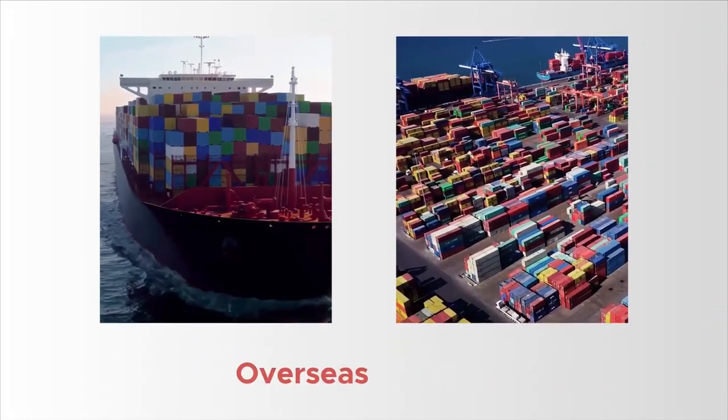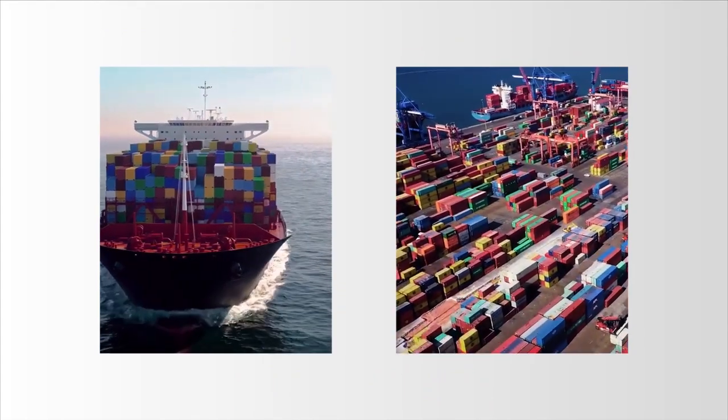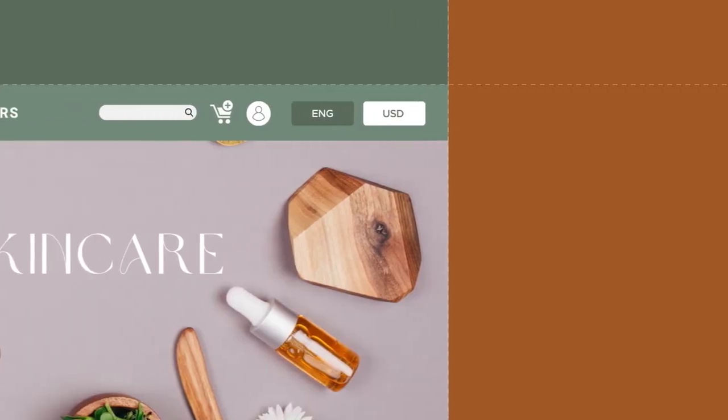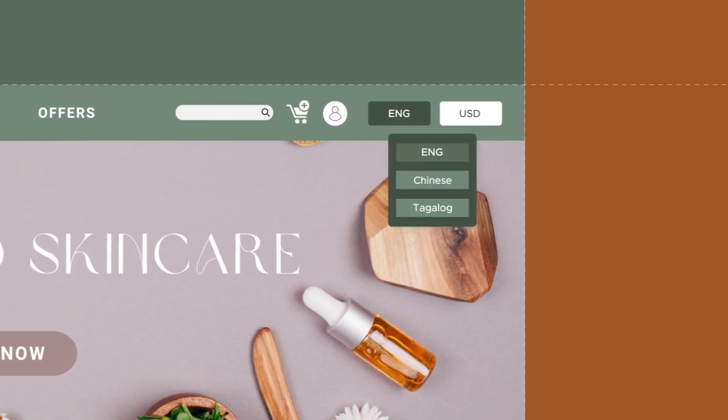Do you want to tap into the overseas market? Apigo eCommerce platform can help you get export ready. And that means you can get your store customized to any currency and any language.